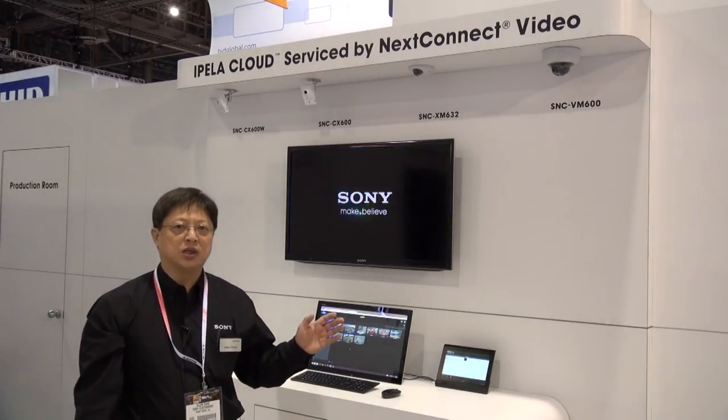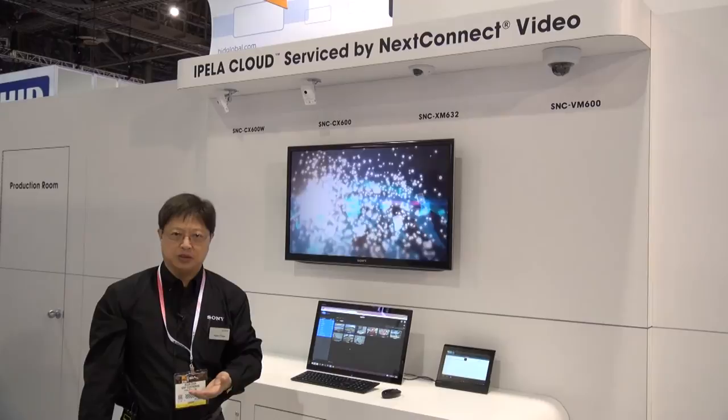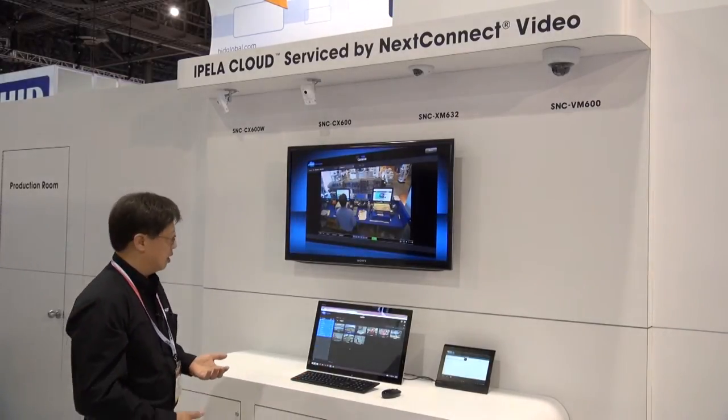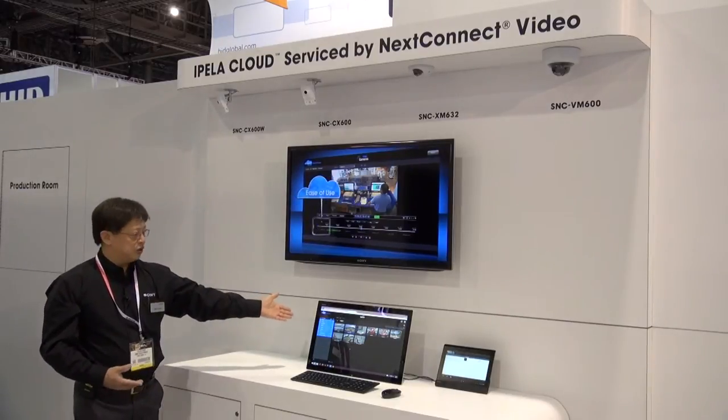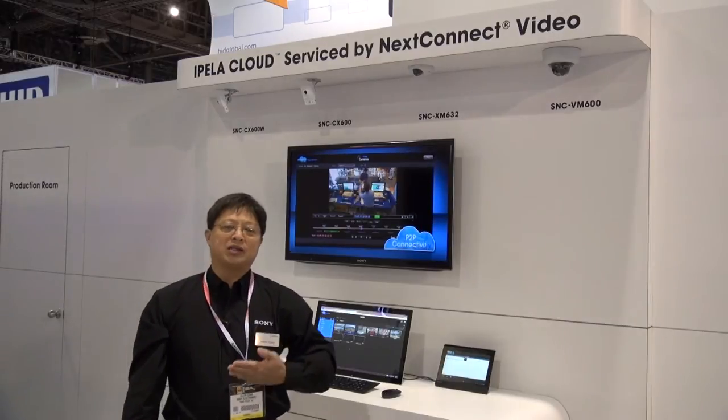This is the Ipella Cloud booth at the ISC West Show. What we are showcasing here are all of our cloud-enabled cameras. The cloud service is powered by NextConnect, which is provided by a partner of ours called Next Level Security Systems. The mobility aspect of today's users allows us to view from anywhere and retrieve the recorded data anywhere. You can simply choose any of the cameras either on your tablet or on your PC, and the service will automatically scale depending on the bandwidth requirements, adjusting the resolution accordingly to provide the best viewing and retrieval of video anywhere, anytime, anyplace.